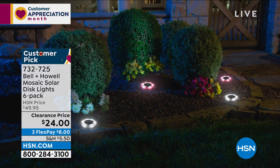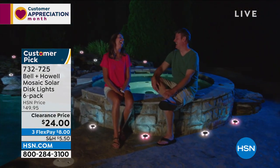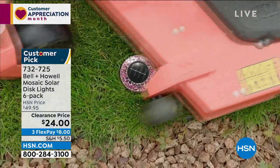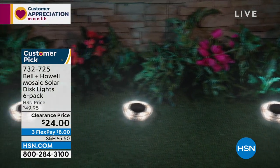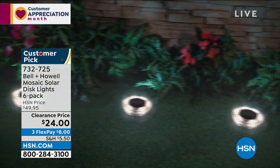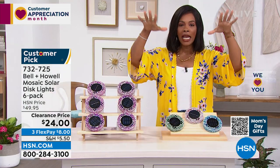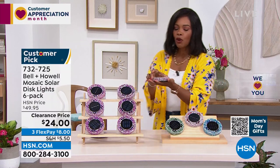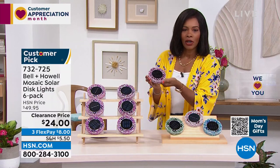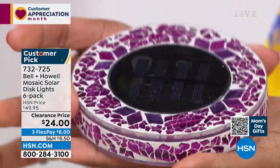Let's talk about light from Bell and Howell, known for quality, award-winning light. This is the Mosaic Solar Disc Light Set — and I say set because you're getting six of them. They work with the power of the sun — no batteries needed. Set them out, make sure they get sunlight, and when the sun goes down the light comes on: a beautiful, bright, decorative light. I'm holding this disc so you can see the size — that's the solar panel and the mosaic pattern.